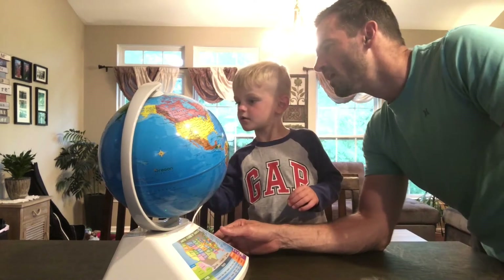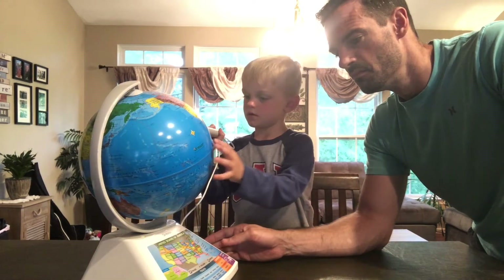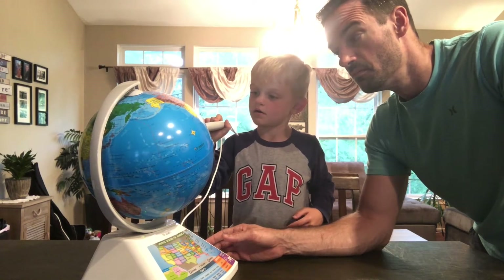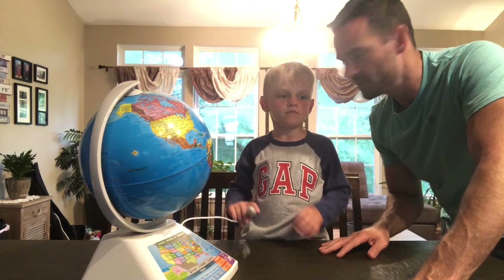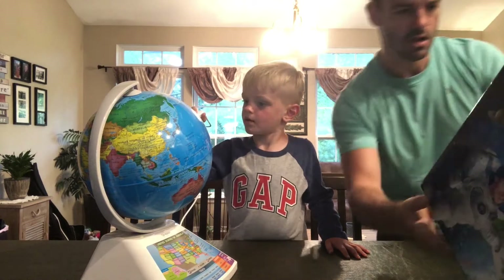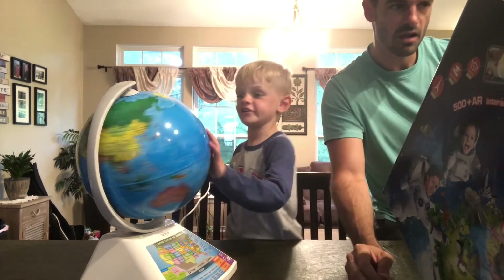Algeria. The Democratic Republic of the Congo. Brazil. Venezuela. Colombia. Honduras. The Caribbean Sea. So wherever Landon touches that pen on the globe, it's telling him what country it is. Now there's an augmented reality part to this too. The Pacific Ocean is right here.